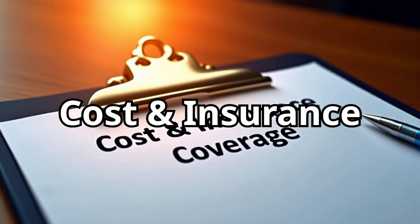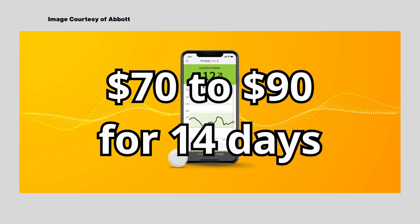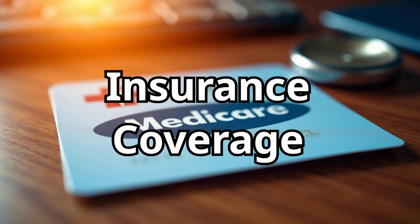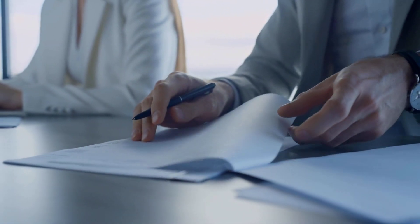Let's talk money, because CGMs are not cheap. The Libre 3 has built a reputation for being the more affordable option. Out-of-pocket, each sensor costs roughly $70 to $90 for 14 days, though insurance and pharmacy discounts can bring that price down significantly. The Dexcom G7, while not outrageously expensive, tends to cost more — around $100 to $120 per sensor for 10 days. And because you'll need three sensors per month compared to Libre's two, that cost adds up. If you have private insurance or Medicare, both systems are increasingly covered, but the specifics vary depending on your plan.